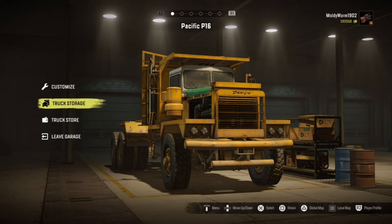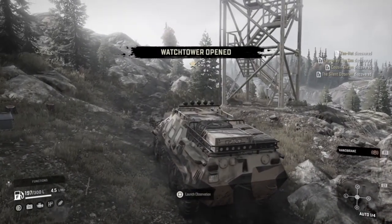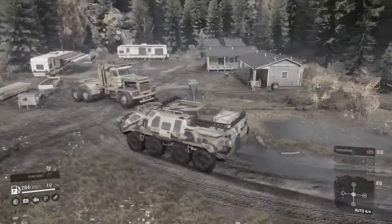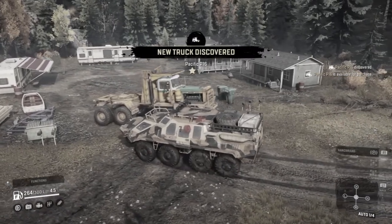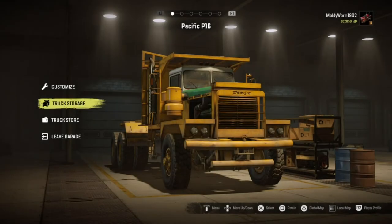Hello everybody and welcome back to the Moldy Worm Gaming channel, my name is Moldy Worm. If you haven't seen the last episode of SnowRunner, I'd definitely recommend watching that before today's episode. In that episode we explored the Drummond Island map in the brand new APC tank, and at the end we actually discovered a brand new truck - the Pacific P16. I'll leave a link in the description to a playlist with all the SnowRunner videos.